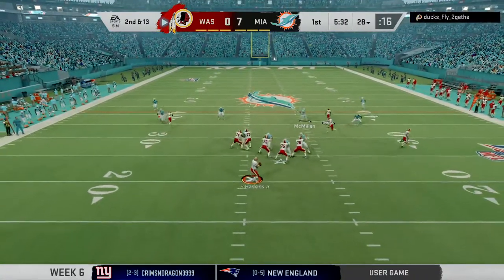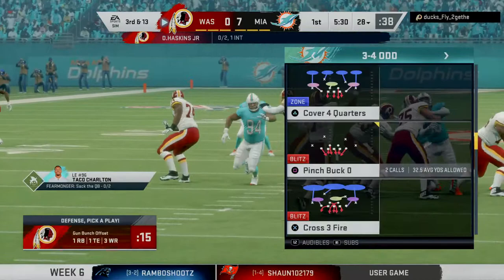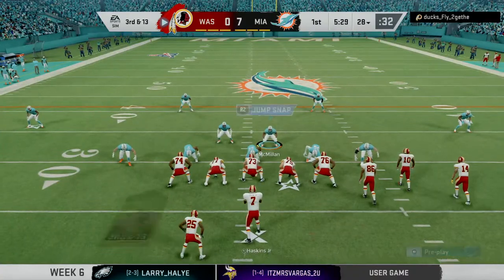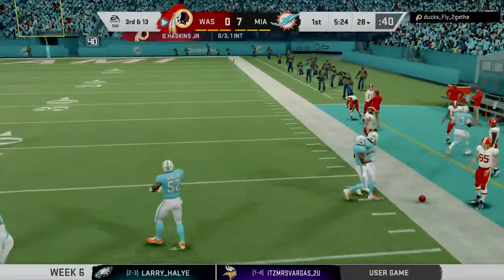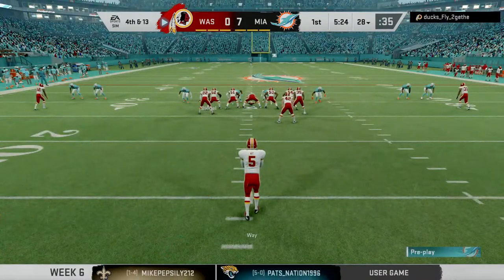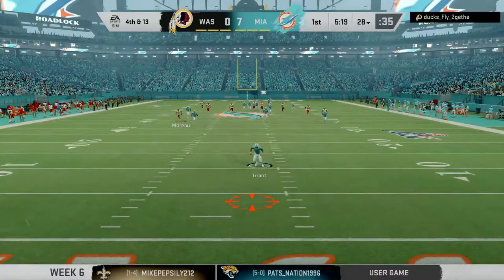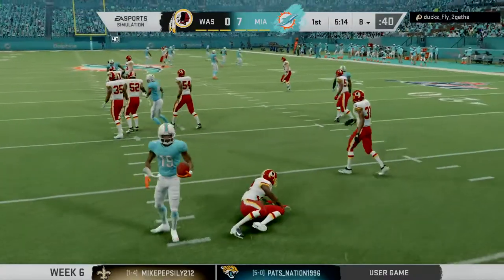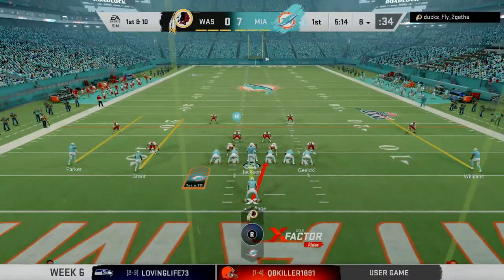A three-yard loss to start the drive. On second and 13, a pass that should have been intercepted winds up falling incomplete — Antonio Callaway the intended receiver — bringing up third down. Haskins again, and it falls incomplete after almost being intercepted. The good news for the defense: it's fourth down. On fourth down, the Redskins will call on Tressway to punt it away. Back deep is Jakeem Grant. He fielded it right on the goal line — that one in the books as a 64-yard punt. The Dolphins' drive will start deep in their own territory, first and 10.